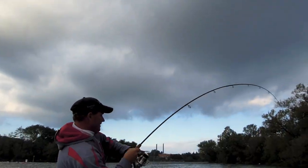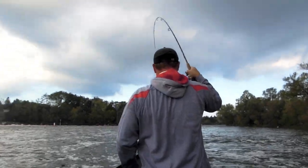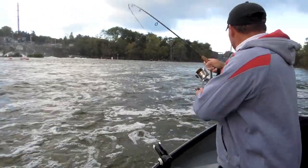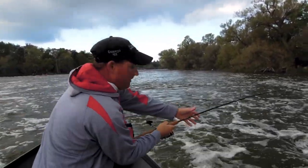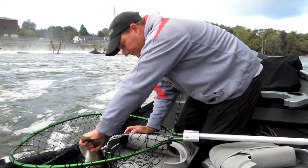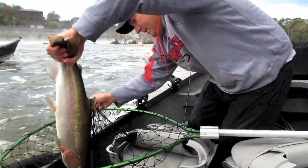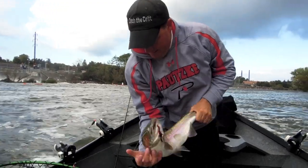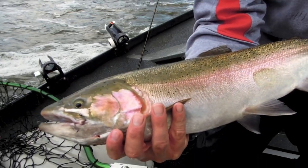He spoke too soon — let it go a little farther. Rainbow! Is it a rainbow this time? Yep. Look at this fish — that's a fat rainbow. The cure catches everything. Beautiful rainbow on the cure.